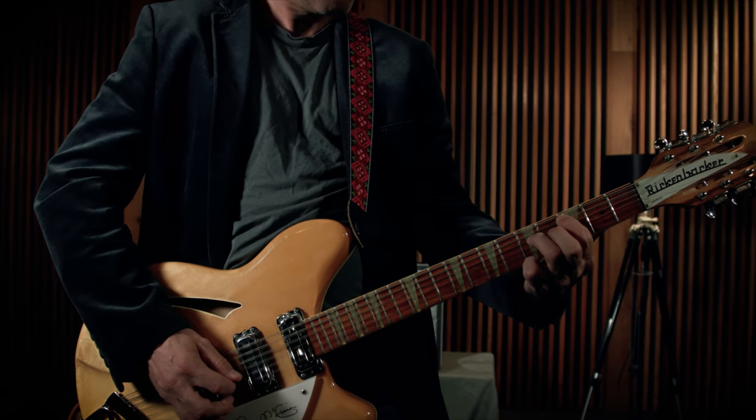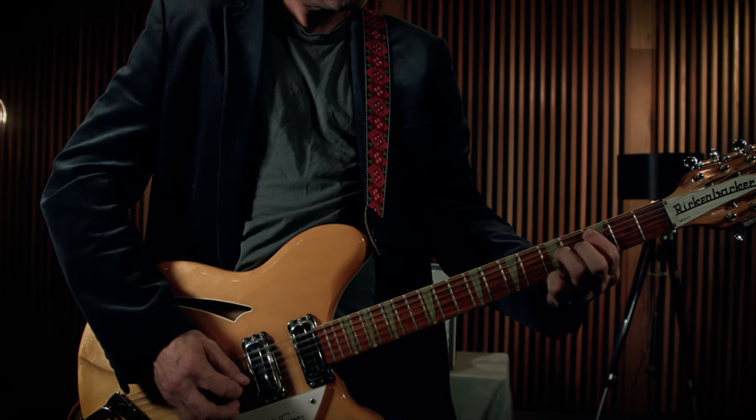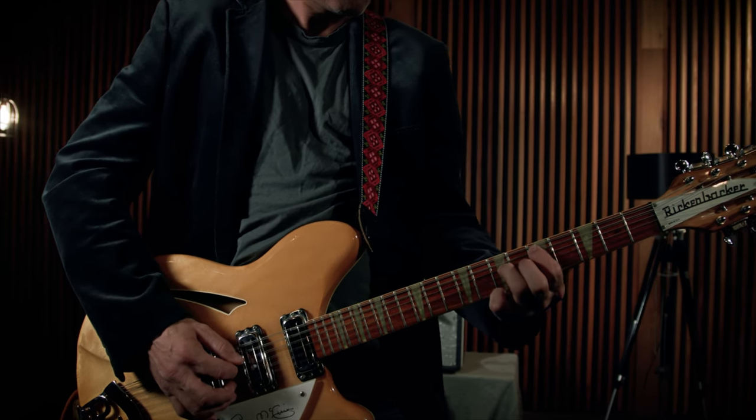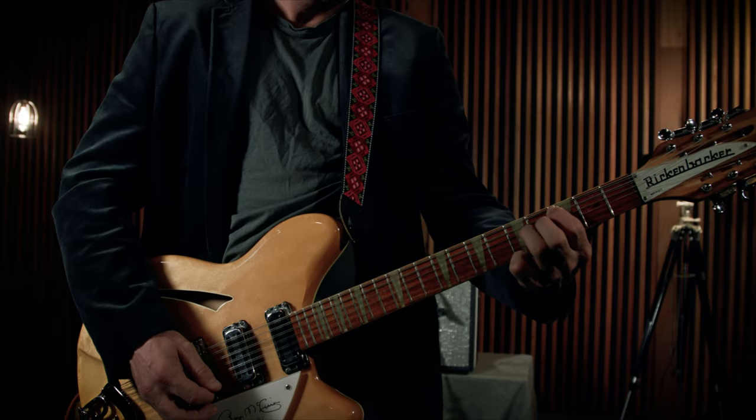Prior to 1988 and the development of his signature guitar, Roger McGuinn was apparently never truly happy with his stage sound — especially the compression, which he felt never quite replicated what he could do in the studio. Rickenbacker spent a lot of time developing the internal active electronics on the guitar, and it's that built-in compressor and treble booster which really gives you that signature McGuinn sound.